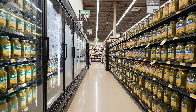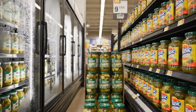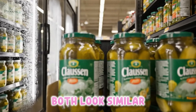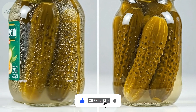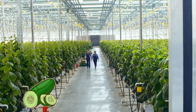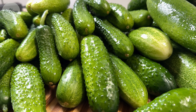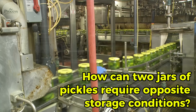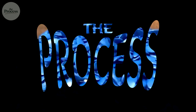You're in the pickle aisle and there's Clausen in the refrigerated section, then Vlasic on the shelf at room temperature. Both are pickles. Both look similar. But one costs twice as much and requires refrigeration, while the other sits on shelves for months without spoiling. Same vegetable, same brine — completely different manufacturing that creates completely different products. One alive, one dead. How can two jars of pickles require opposite storage conditions?